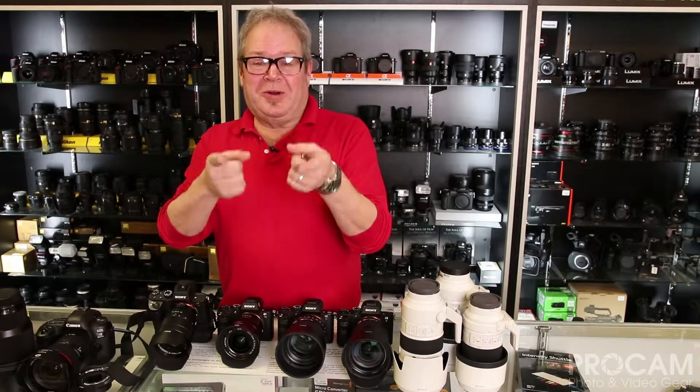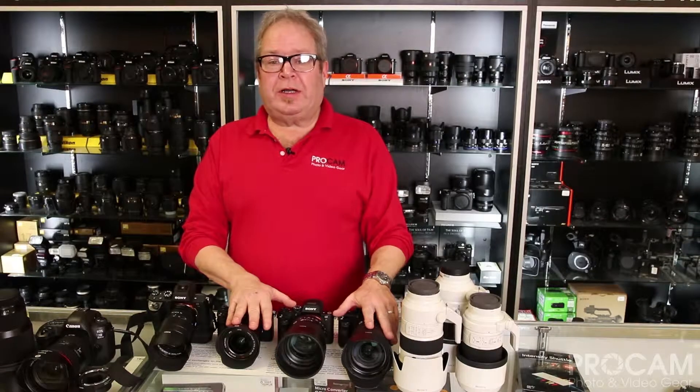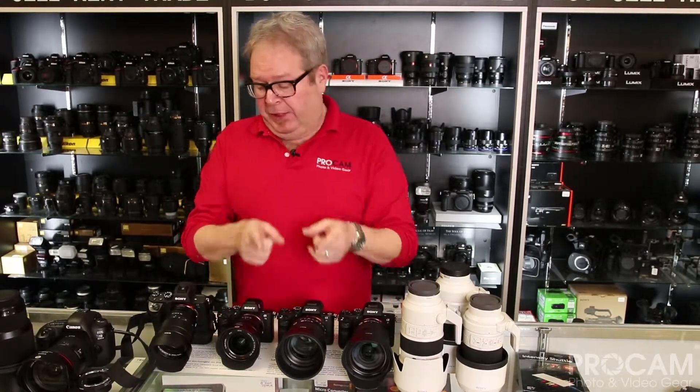Hi everybody, this is Craig with ProCam. How are you doing today? Today we're going to talk about Sony A7 series cameras — some of the confusion, why they're awesome, why they're a little bit different, and why you may want one.